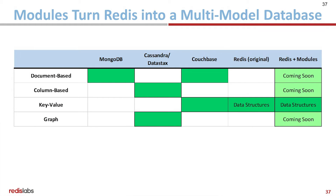Really, what modules do is turn Redis into a multi-model database. Redis is key-value — can it really handle document data? Can it really handle graph data? All those questions go away.